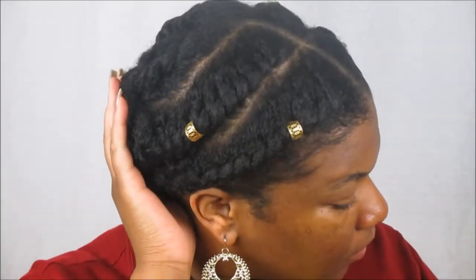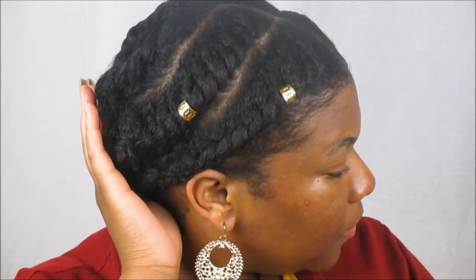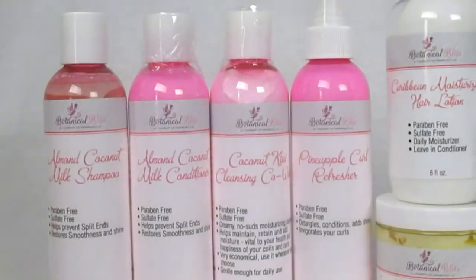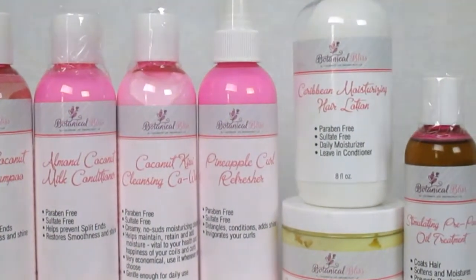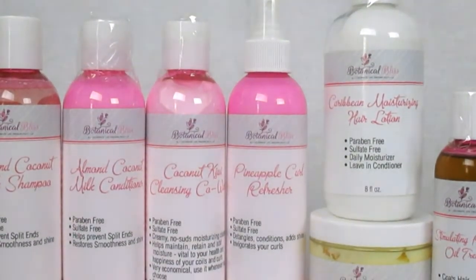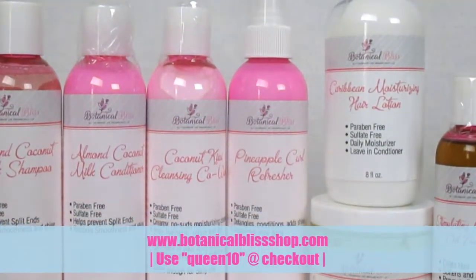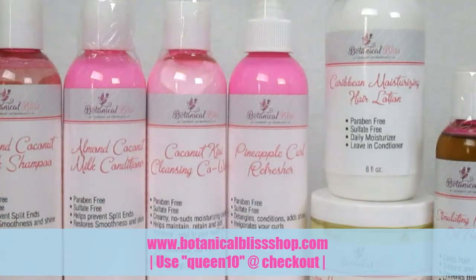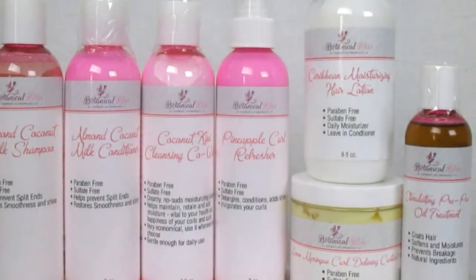Hello queens! Welcome back! Today I have a new video creating this cute and simple style. I was inspired by Ambrosia on Instagram and today we will be using my goodies from my Welcome to Botanical Bliss package. If you haven't seen that initial video, I will link the card up above so you can watch that initial unboxing. But today we are going to be using some new products as well as some of my old favorites from Botanical Bliss.